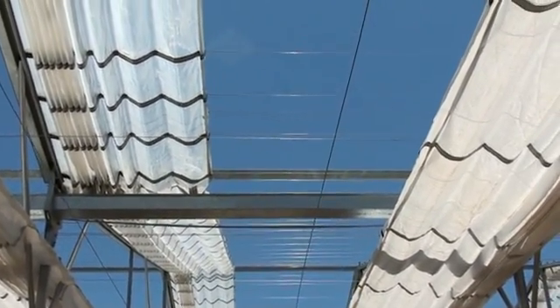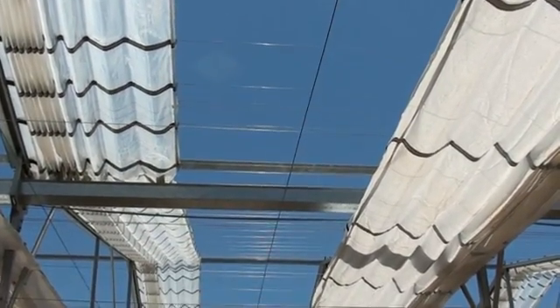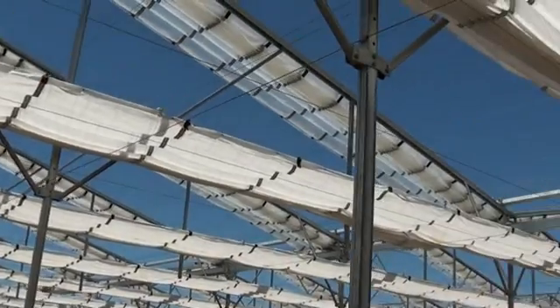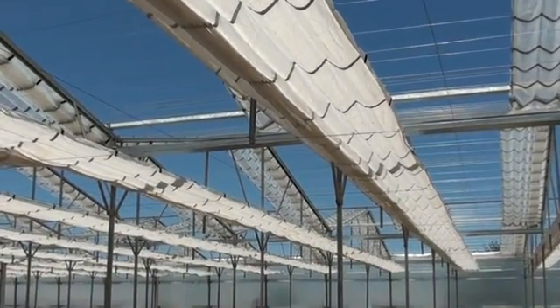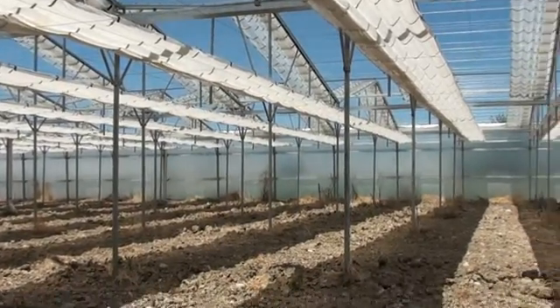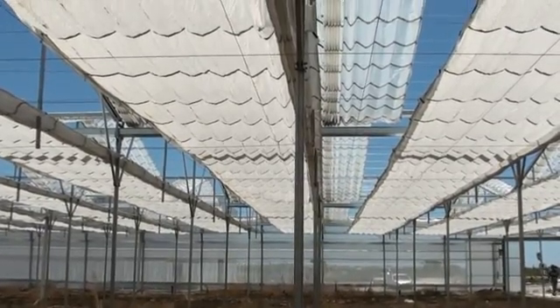And obviously if you close both roof coverings 100% during the winter nights, you will have a very efficient heat retention system because of the fact that you have two layers of plastic that are closed.